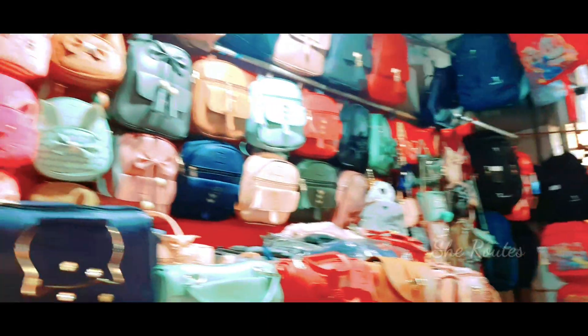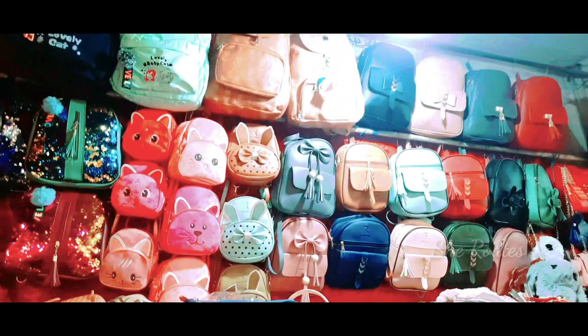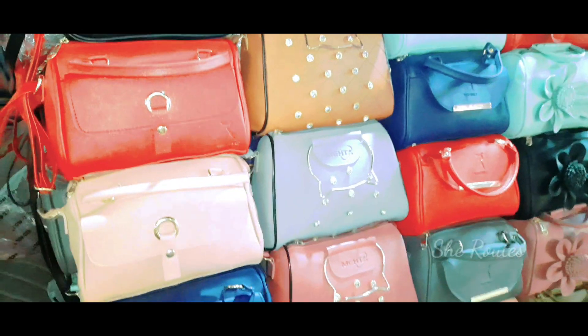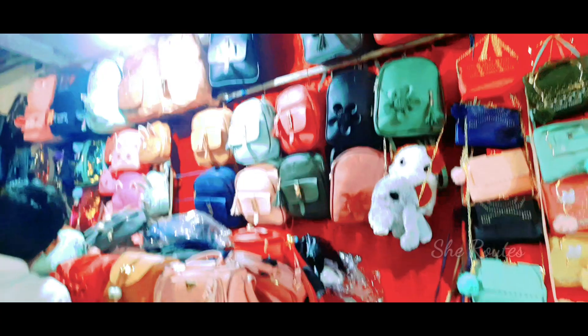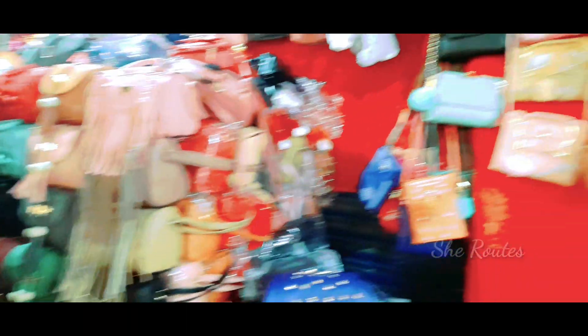The bag is all available. The color of the bag is all available — all colors are available. I have a small bag in this shop. There are a lot of bags that come from here. There are 3 bags that come from here.